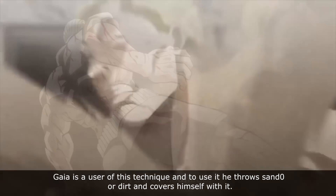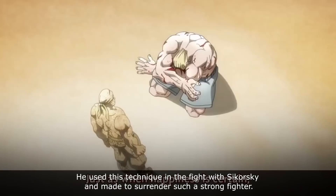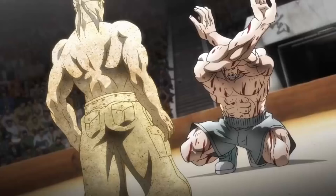Gaia is a user of this technique. To use it, he throws sand or dirt and covers himself with it, literally camouflaging himself in the environment and making himself invisible to the enemy. He used this technique in the fight with Sikorsky and made such a strong fighter surrender.